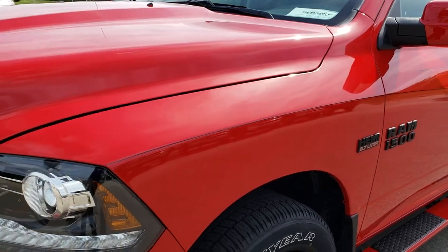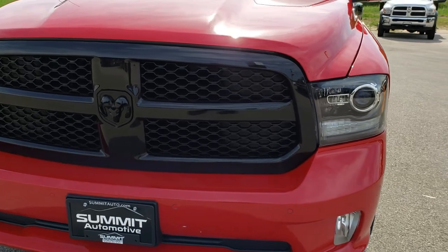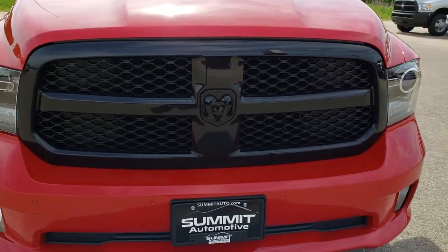We shoot all of our videos in 1080p, so if you have HD capabilities on your computer, tablet, or smartphone, turn them on now because it's like you're right here looking at this truck with me.